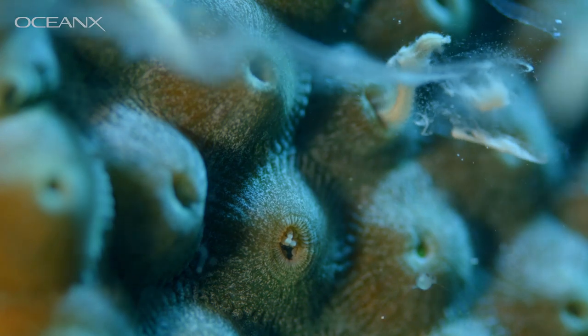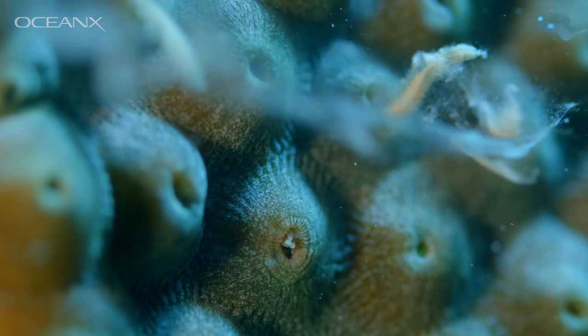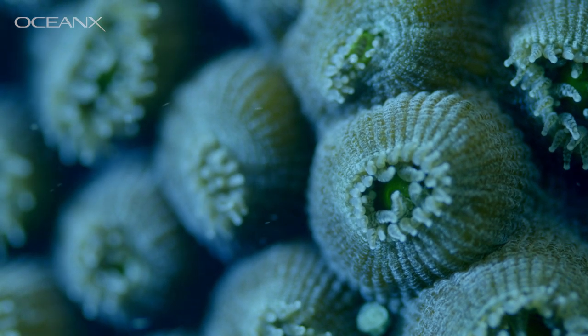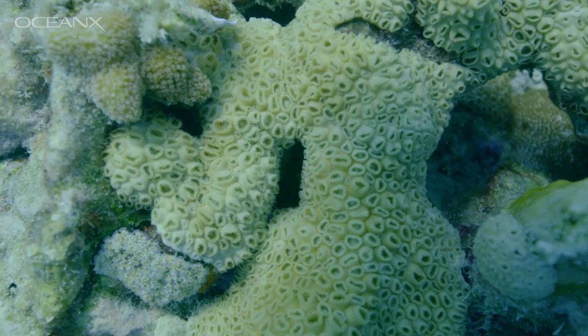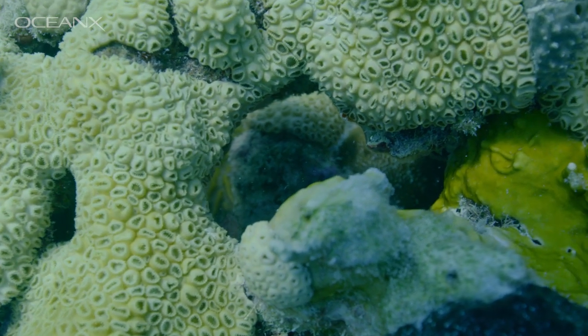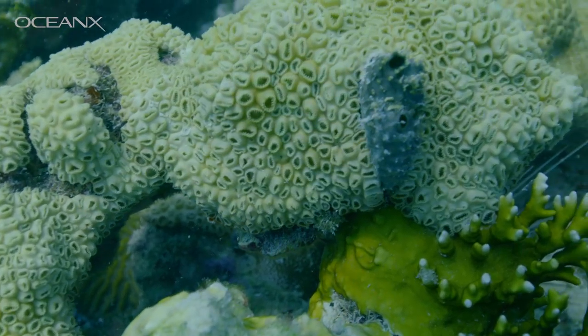A coral colony has a hard skeleton and the tissue is made up of tiny polyps that are connected to each other and sharing resources. That tiny layer of tissue is the animal itself, and when it is infected the tissue actually sloughs off from the coral animal, slowly dying as the disease progresses.